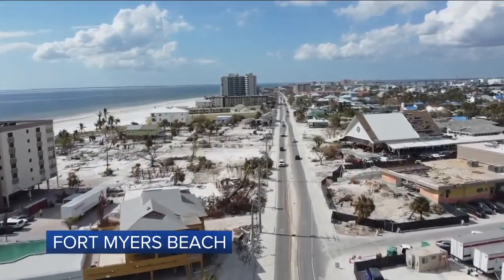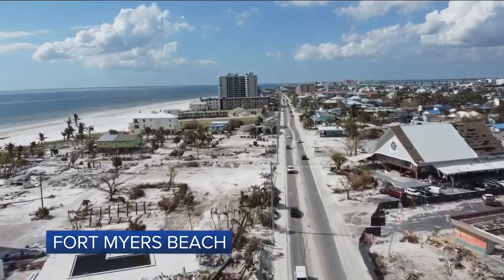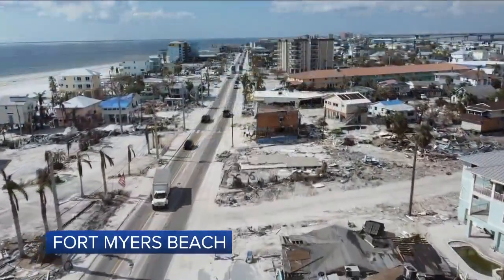Now we'll go to Estero and Tropical Shore Way. If you looked to the west here, you've got Pelican Watch condominiums — they appear to have made it. But Mom's restaurant did not, along with half a dozen houses behind it, along with the beach leading back to the Neptune Resort and the Royal Scoop.